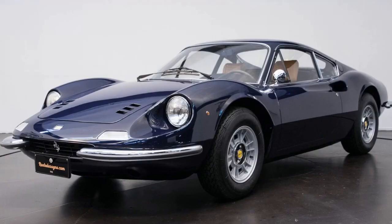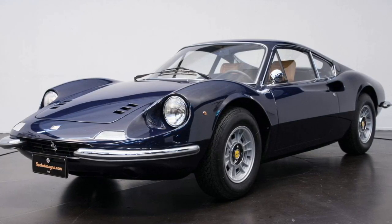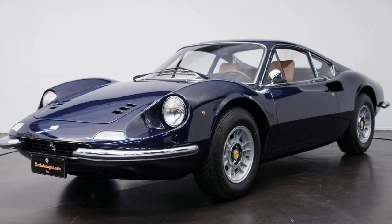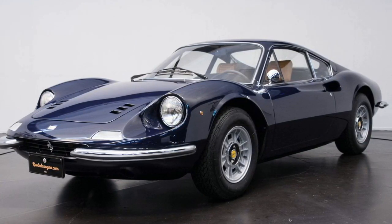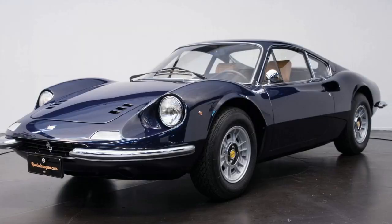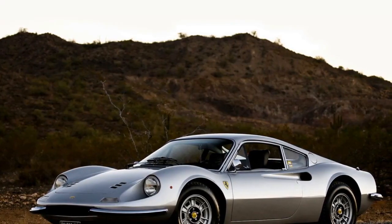A sum of 152 206 GTs was worked somewhere in the range of 1967 and 1969 preceding the Dino 246 GT, with its 192-horsepower 2.4-liter V6, succeeded it. After 1971, the 246 GTS offered a targa top.